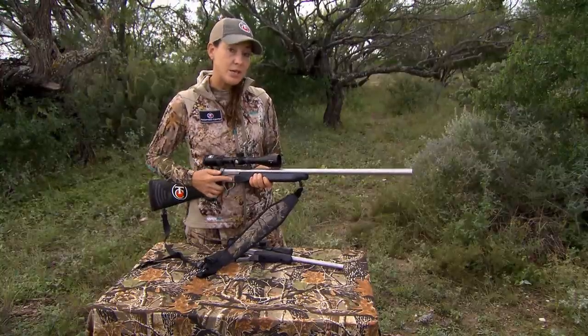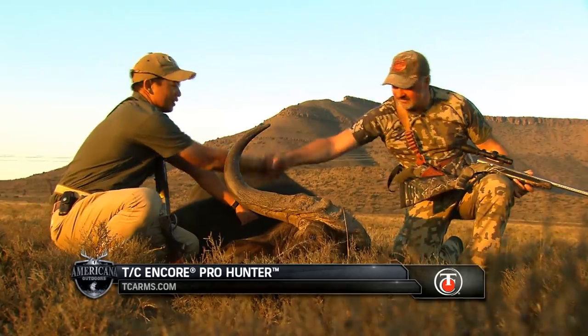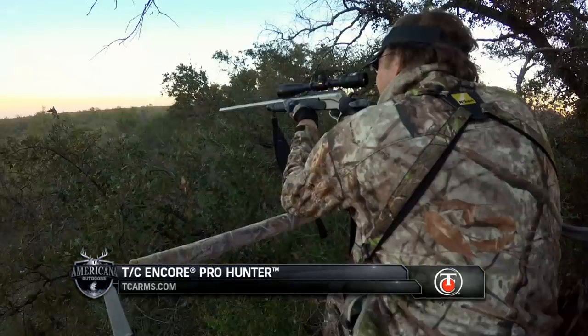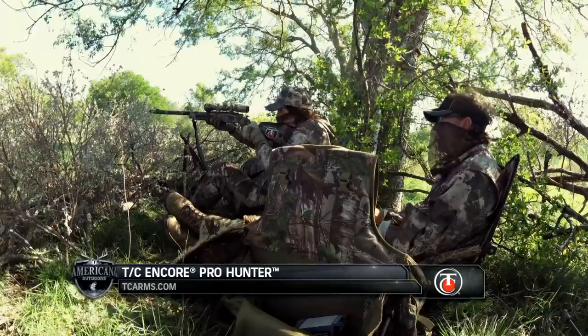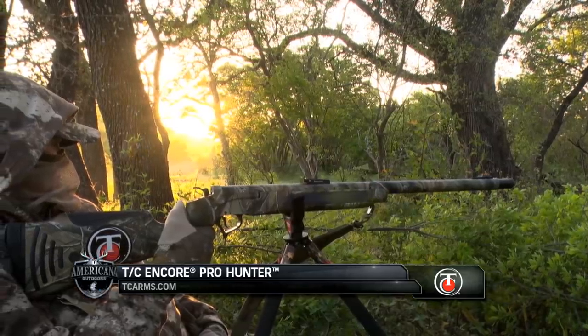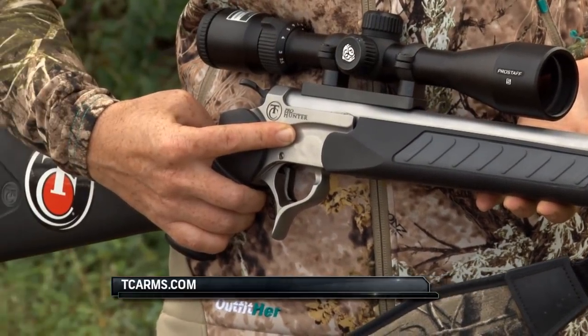You can change this gun from .204 Ruger all the way up to .500 Smith & Wesson. And not only that, this platform can also change from a center-fired rifle to a turkey gun — 12 and 20 gauge — a slug gun, and also a muzzle loader. For more information about the Encore Pro Hunter system, go to TCArms.com.